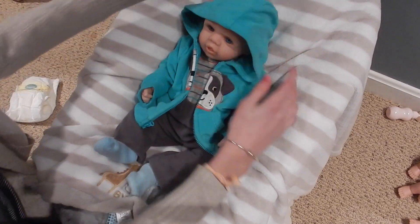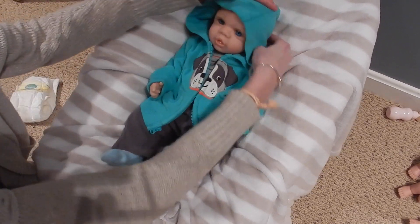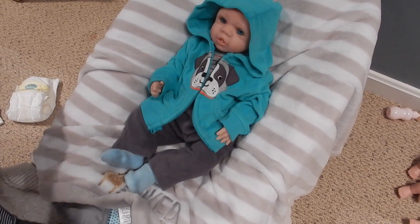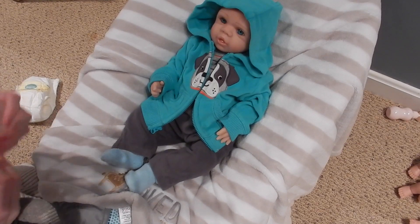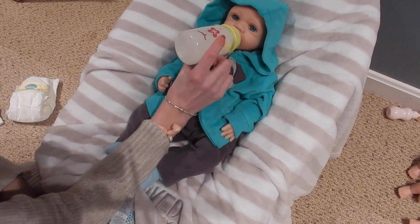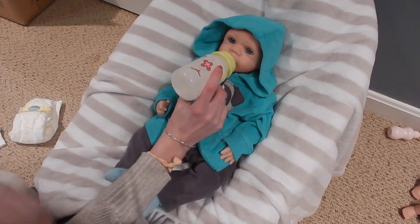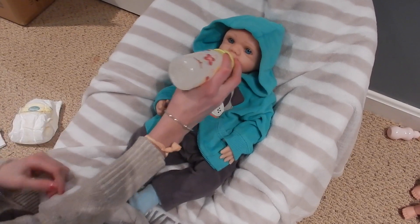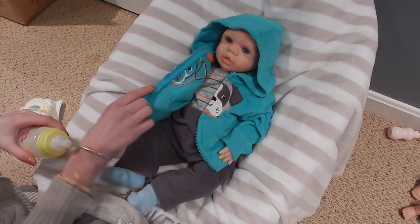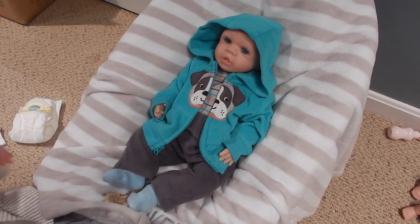It looks kind of cute just for a little bit — I think we'll leave him like that. And if he wants any more of his bottle, we've got his bottle right here. All right guys, thank you all so much for watching. Please click like and subscribe, and in the comments let us know what you think of Tyler's little outfit. We'll see you guys later!